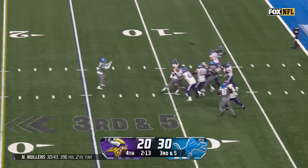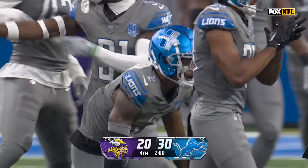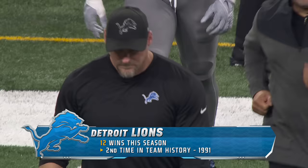3rd down and 5 for Mullins — and the Vikings lofted right to the free safety, picked by Gardner Johnson in his first game since week 2. They've matched the franchise record with 12 wins — another box checked. What is next for Dan Campbell and the Lions? They head to the playoffs for the first time in seven years, where they'll look for their first playoff win since 1991.